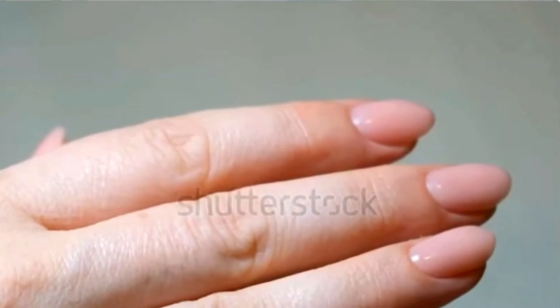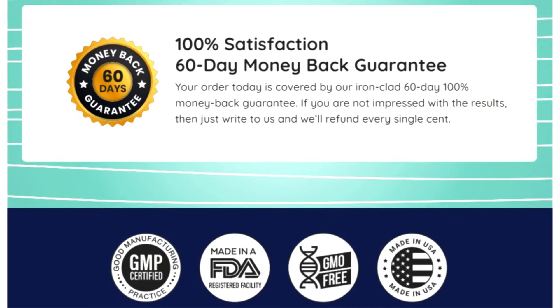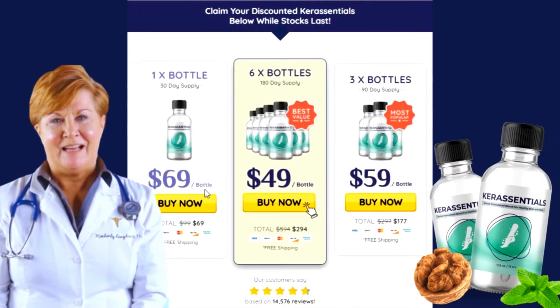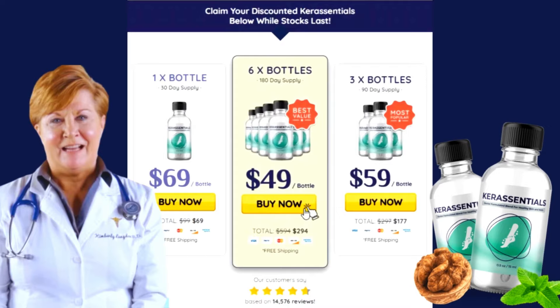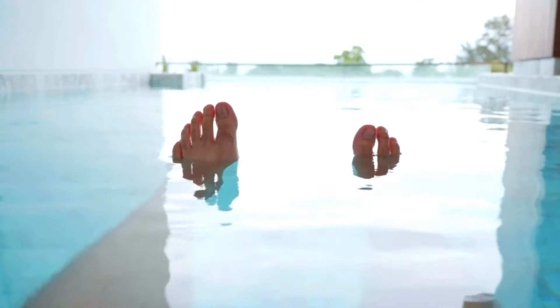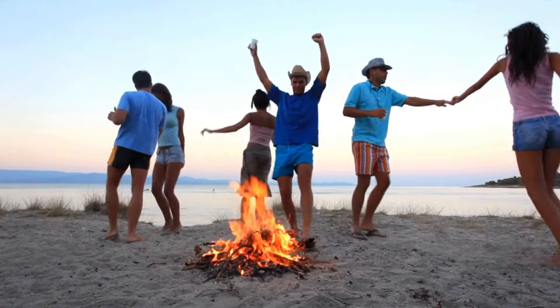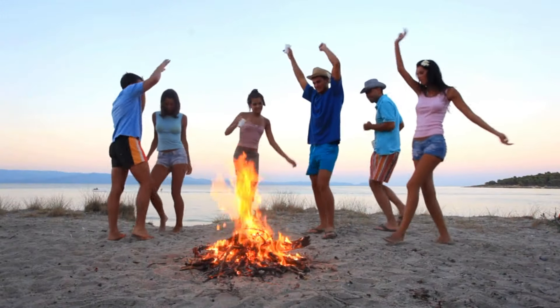If you suffer from nail fungus, now is the time to act. Try Care Essentials and see the difference. Remember to follow the treatment correctly to get the best results, as each organism reacts differently. Thank you for watching and I hope this information has been helpful. Come back to share your results — I'm sure they will be satisfactory. See you next time and take good care of your nails with Care Essentials.